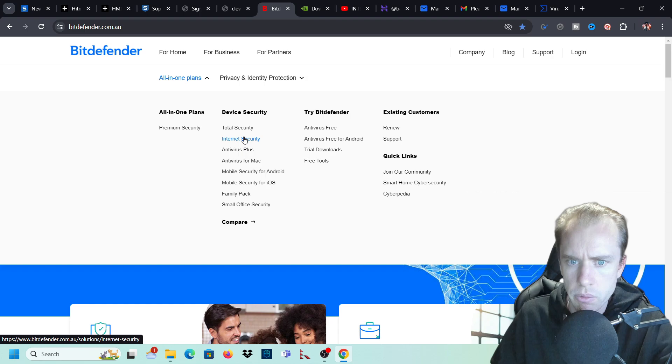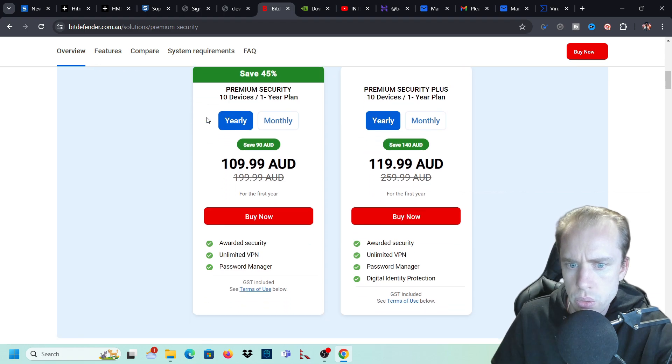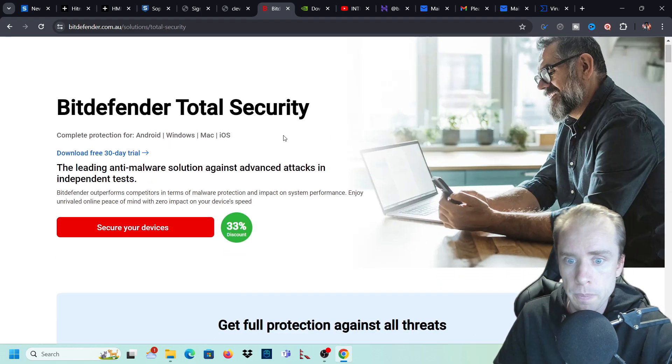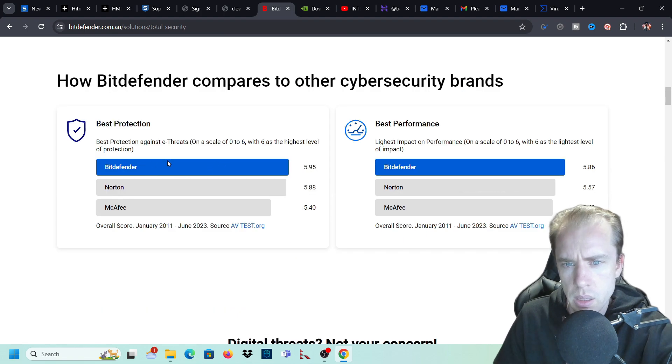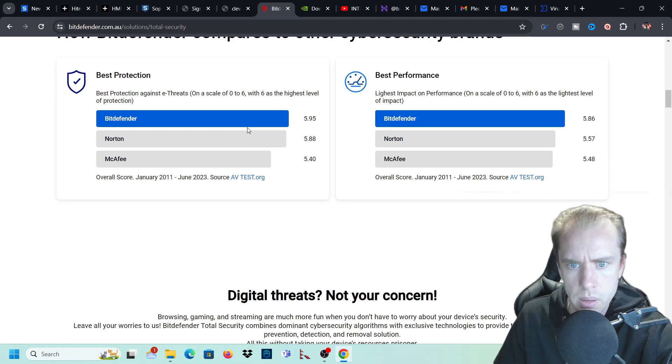I just use the total security, which is everything - it's internet security, the antivirus plus, and also the mobile version as well. You also have the premium security, which also includes a VPN and a password manager. So the total security, which is the one that I use - these are the prices here. As you can see, they have a better rating compared to Norton and McAfee.